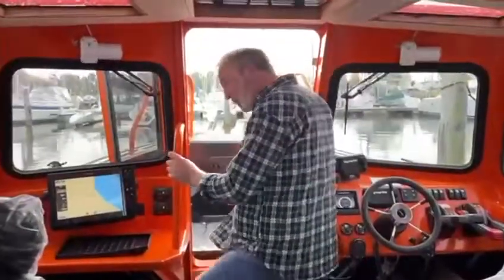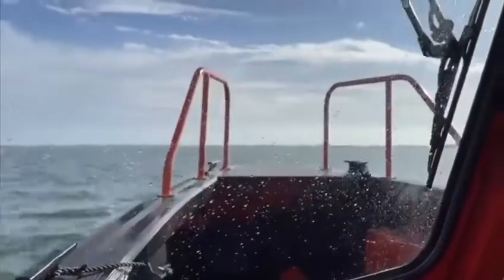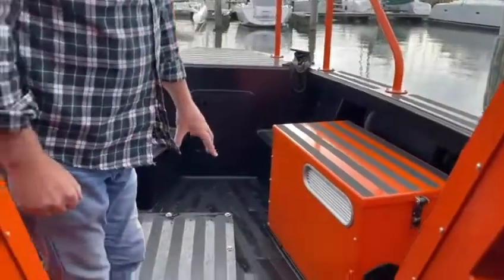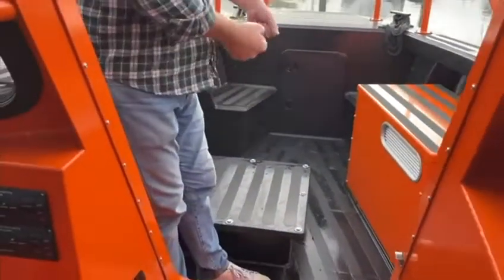On the foredeck we have an integrated moon pool and an extra generator to provide all the power you need for surveying. Here at the foredeck you can see the moon pool — this is a plug you can remove and put your survey equipment inside.